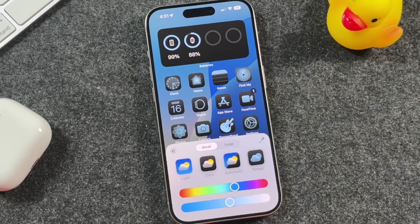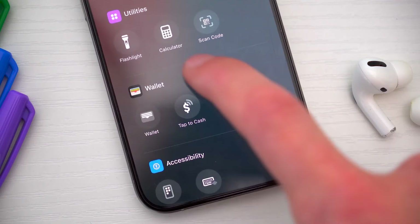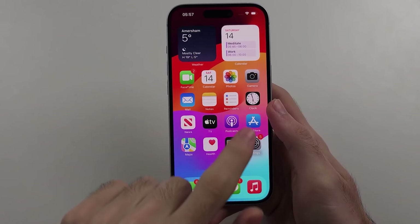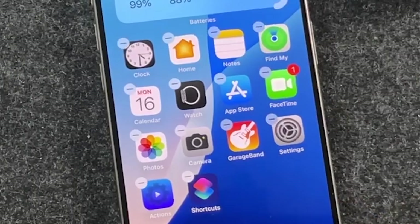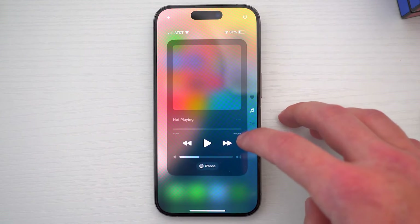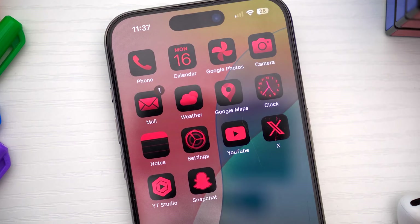And you can add a color tint to your icons and widgets. Yes, you can now make your phone match your vibe. Whether you're feeling pastel pink today or moody blues tomorrow, your home screen will match. It's like Apple's given us all a free interior decorator for our phones. You're welcome.